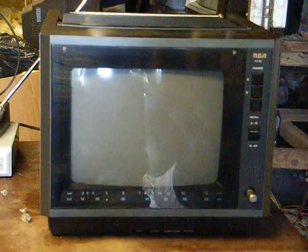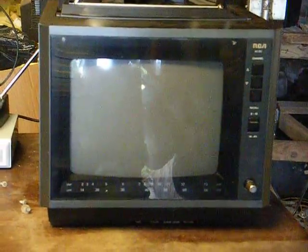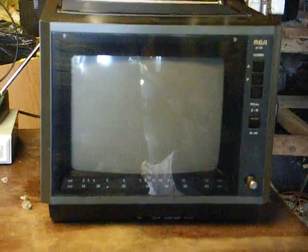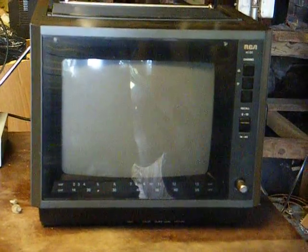Here's an RCA XL100 9-inch color TV that will run on either 120 volts AC household current or 12 volts DC with the optional cigarette lighter plug.